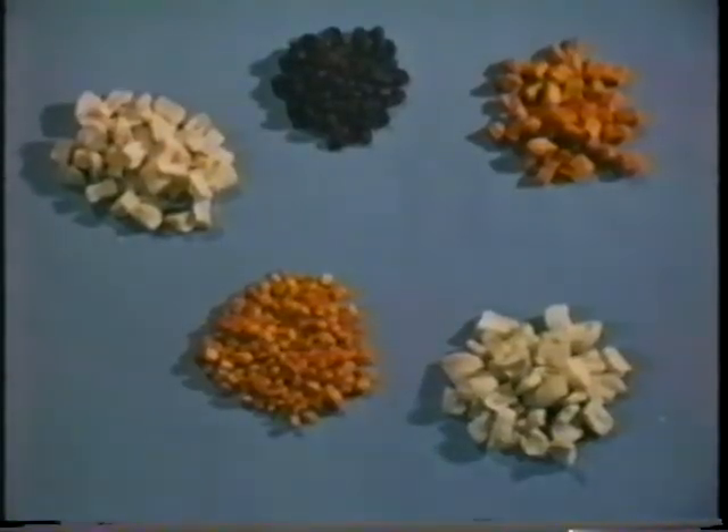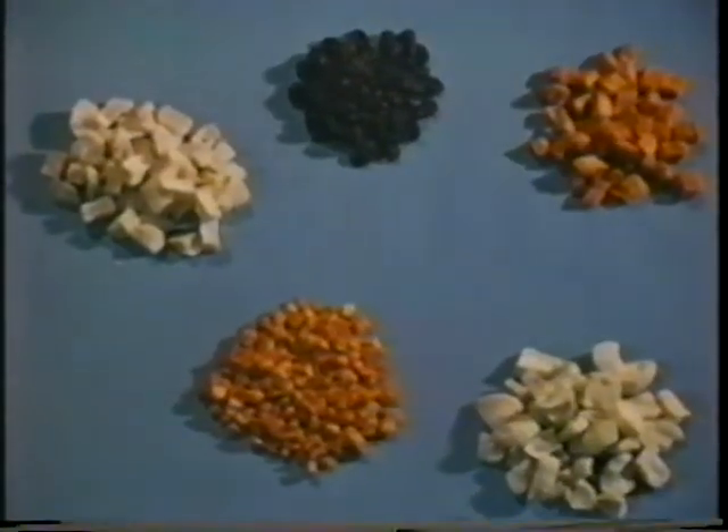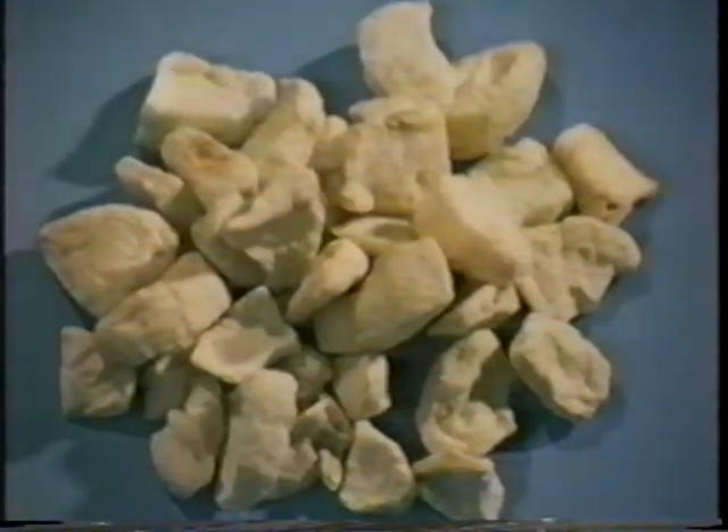The explosion puffing process has been tested on several different foods. Not only can carrots be used, but white potatoes in pieces as large as three-quarter inch by a half inch by a half inch, sweet potatoes, apples, and even whole blueberries among others. Some of the puffed foods can actually be eaten as a crunchy snack without cooking.